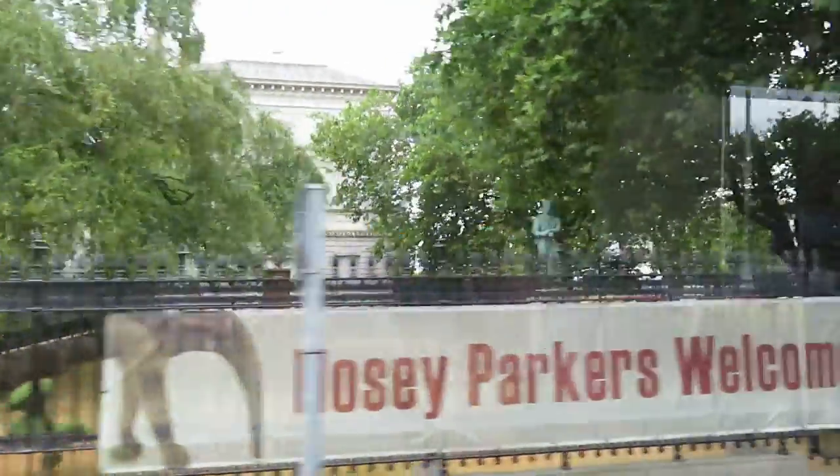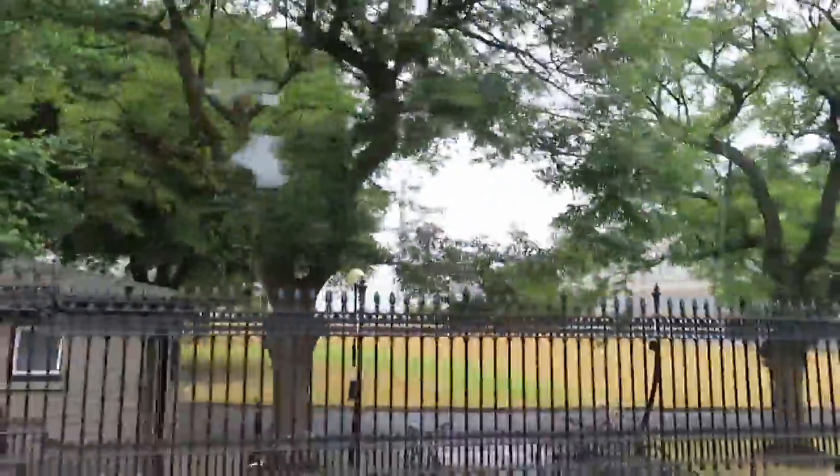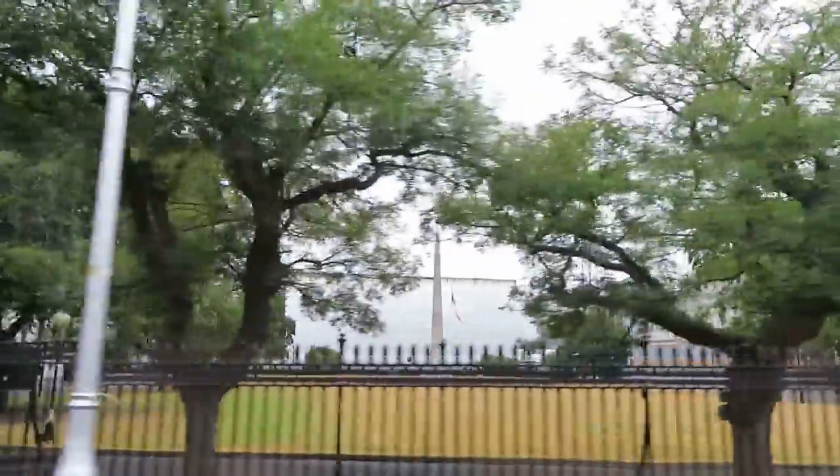Here on the left we have the Natural History Museum, more properly known as the Dead Zoo. Here we have the back of government buildings, and here we have Merrion Square, which also served as a soup kitchen during the time of the Famine.